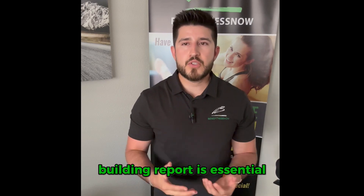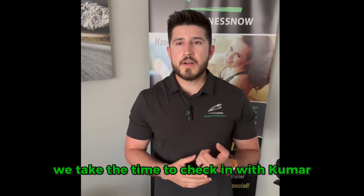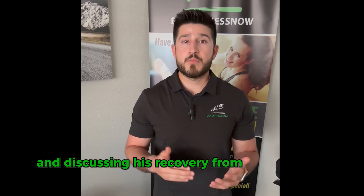Building rapport is essential, especially in senior specialty training. We take the time to check in with Kumar, asking how he's feeling, noting any new pain or injuries, and discussing his recovery from the previous session.